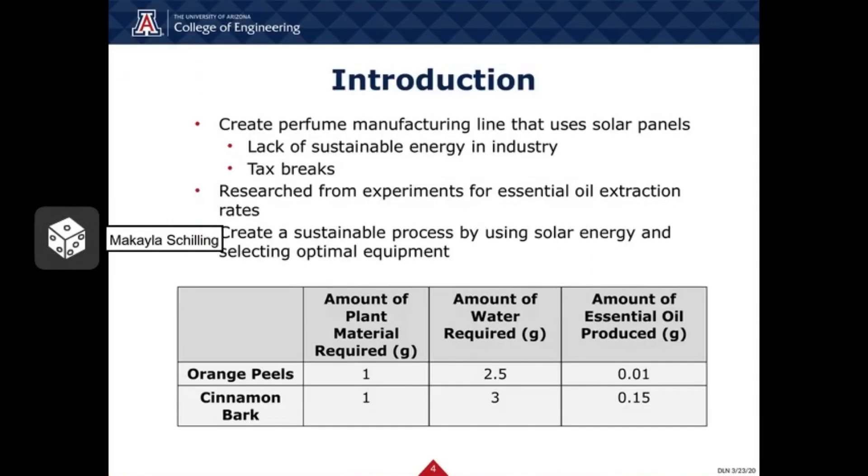In initial research, it was found that there was a lack of emphasis from current perfume manufacturing plants to power the plant with sustainable energy rather than being powered solely by the electrical grid. This led to our objective of creating a perfume manufacturing line that ran entirely on sustainable energy through the use of solar panels. This is also beneficial as a selling point to customers and allows eligibility for federal tax credits. Assumptions were made based on research articles, including how much essential oil was produced based on the amount of plant material and water required as shown in the table. We chose to optimize the extraction process, considering equipment, operating costs, energy usage, purity, environmental impact, and efficiency, ultimately choosing a steam extraction system. We also considered FDA and EPA standards for cosmetic products.